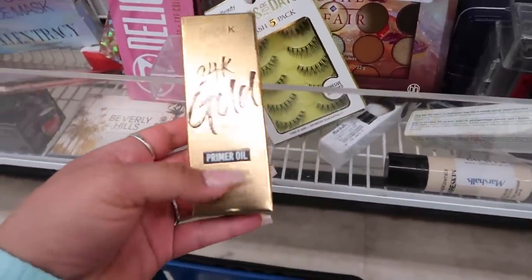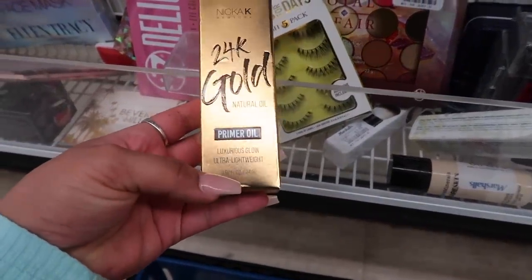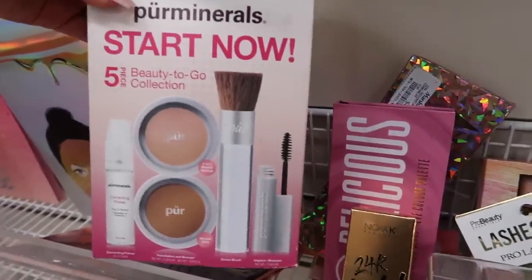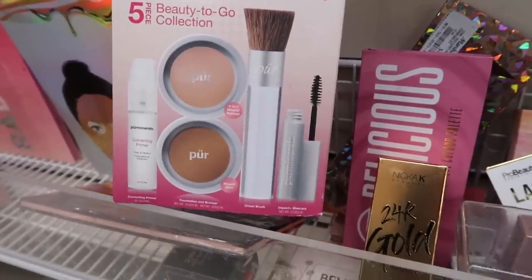I also found this Becca — this is the Chrissy Cravings Collection — which really caught my attention. And then this 24K Gold Natural Oil Primer — Oil Luxurious Glow — and this one's six dollars.